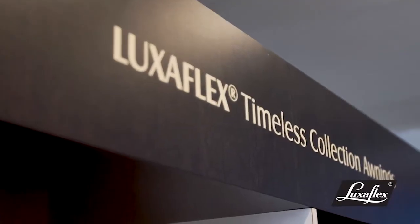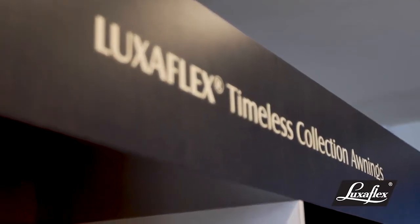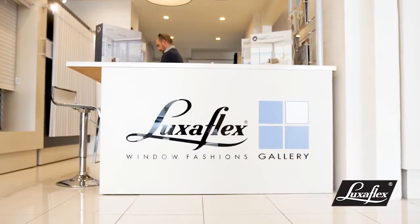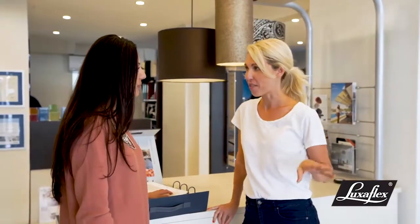Hi, it's Lana from 3Birds Renovations. What we learnt from our last house, House 5, was the importance of getting the right window coverings and how helpful it is to get expert advice. So I've come to my local Luxaflex showroom to work out what blinds I need for my forever home. I know from having renovated before the importance of blinds, but I never knew all the options available.